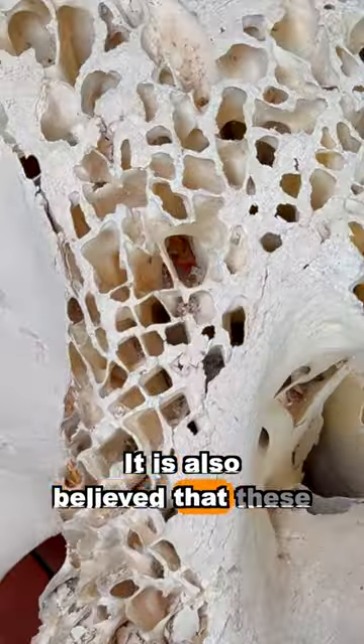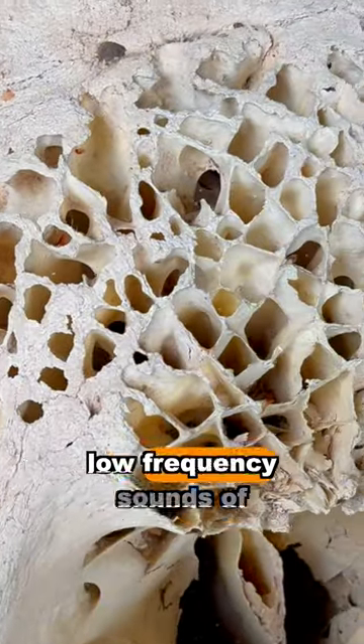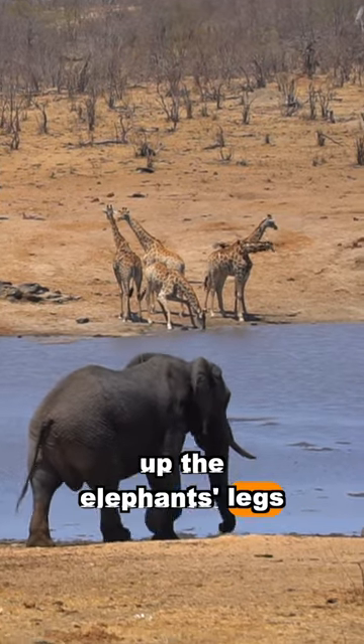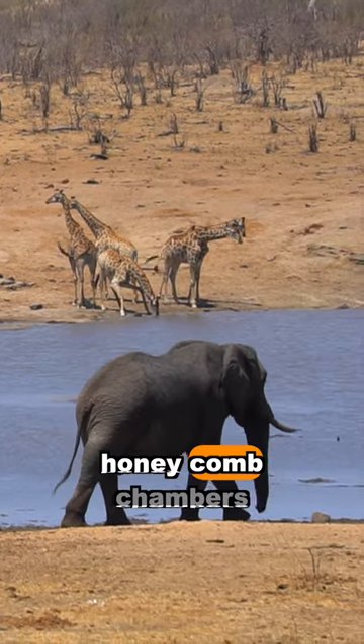It is also believed that these honeycomb chambers help to amplify low-frequency sounds of other elephants. These sounds travel through the ground, up the elephant's legs, and are then amplified through the honeycomb chambers.